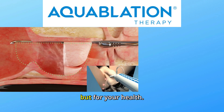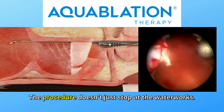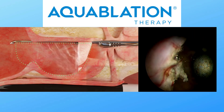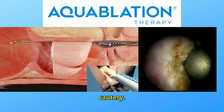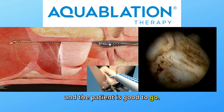It's like pressure washing but for your health. But wait, there's more — the procedure doesn't just stop at the waterworks. Once the ablation is done, the surgeon ensures any leftover tissue is removed and bleeding is controlled with modern techniques like cautery. Everything is wrapped up with a catheter for drainage and the patient is good to go.